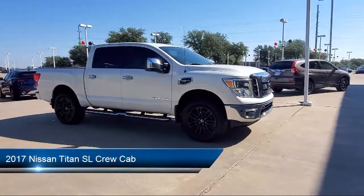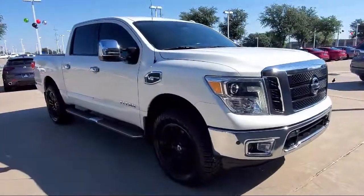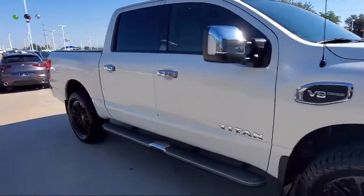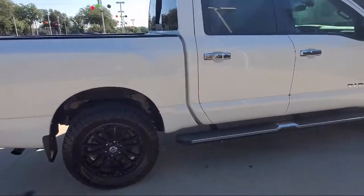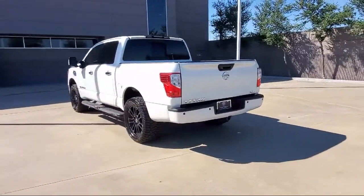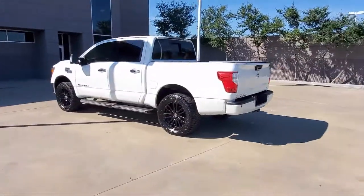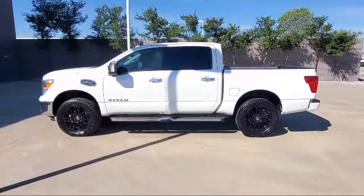It comes equipped with navigation, Sirius XM satellite radio, split fold-down rear seat, heated door mirrors, dual front side impact airbags, rain-sensitive windshield wipers, steering wheel controls, leather-wrapped steering wheel, heated front seats, chrome bumpers, and has less than 80,000 miles on the odometer.